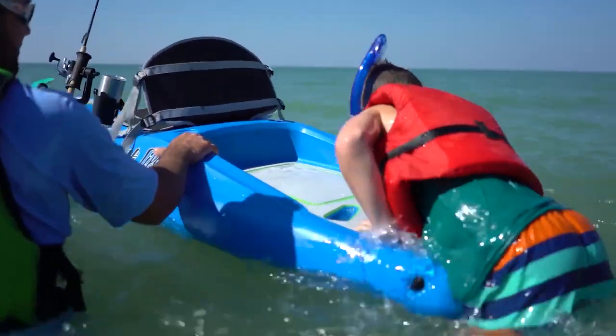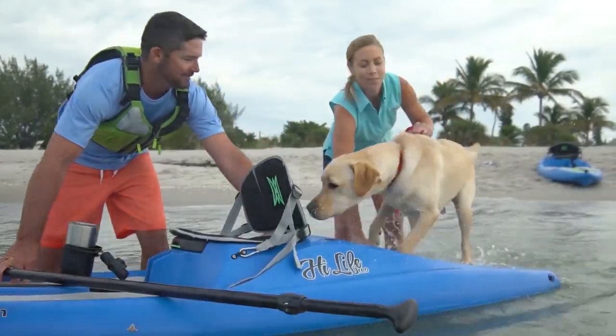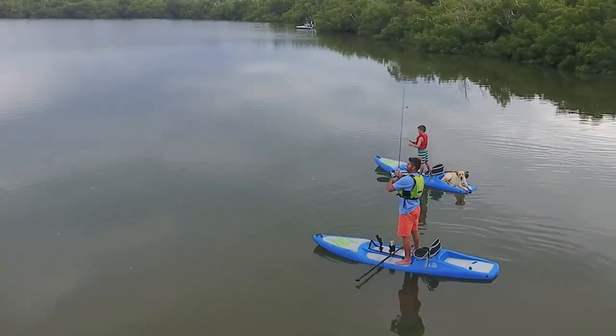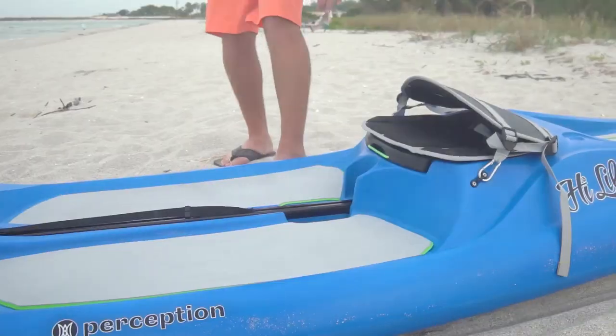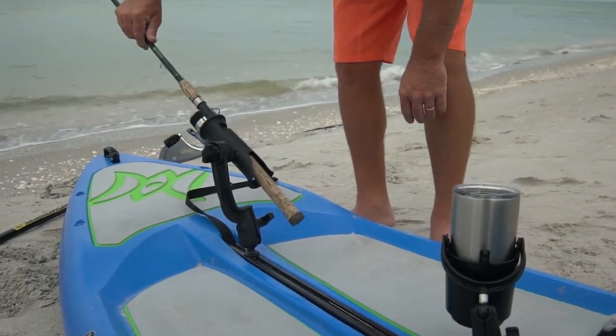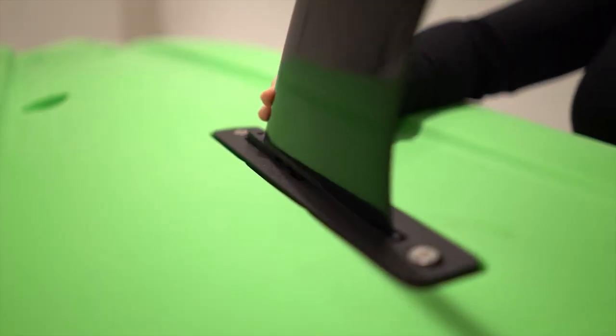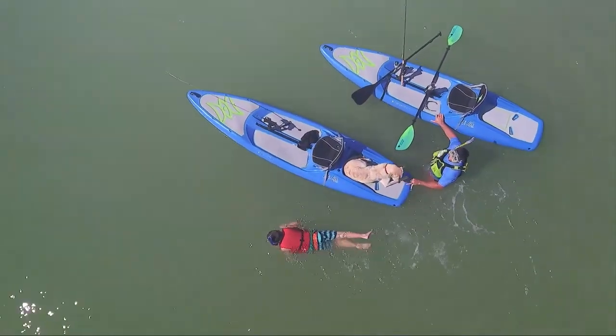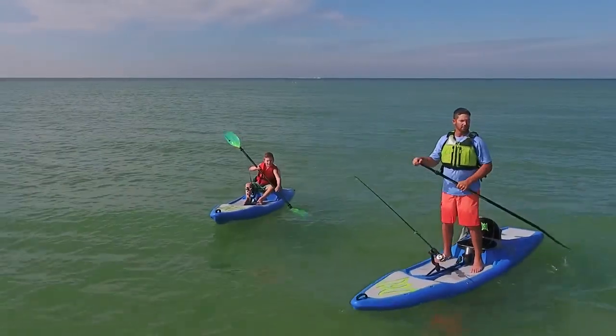Swimdecks make exit and re-entry for kids and pets a breeze, and the traction pads on the bow, midship, and stern help you keep your footing while paddling. Two gear tracks double as carry handles and mounting points for endless accessory options, and the easy-to-install tool-less fin provides smooth straight tracking. The High Life is available in two colors: blue and lime.